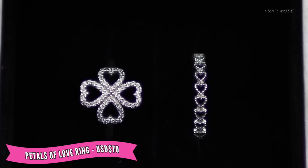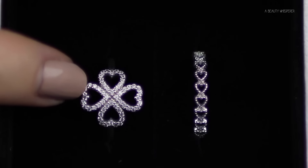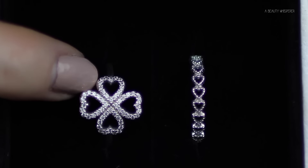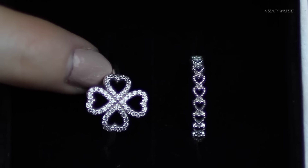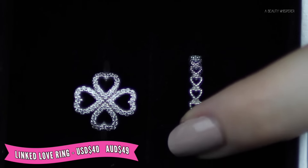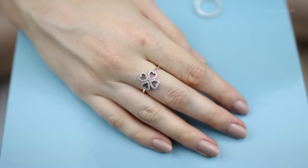The next two items are rings. This is the Petals of Love ring — the same design with four love hearts in a petal shape, which to me kind of looks like a four-leaf clover. It has cubic zirconia and looks very dainty. The other ring is called the Linked Love ring — it's a bunch of love hearts going around in a circle to create a ring, with no diamantés or anything; it's all oxidized silver.